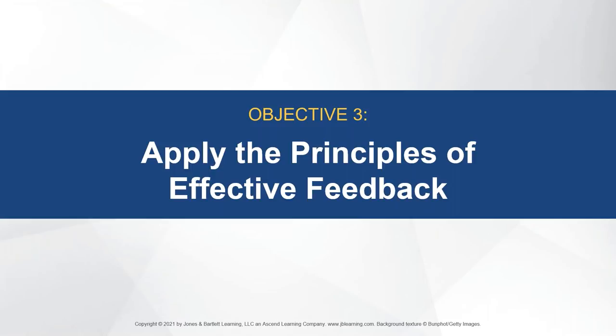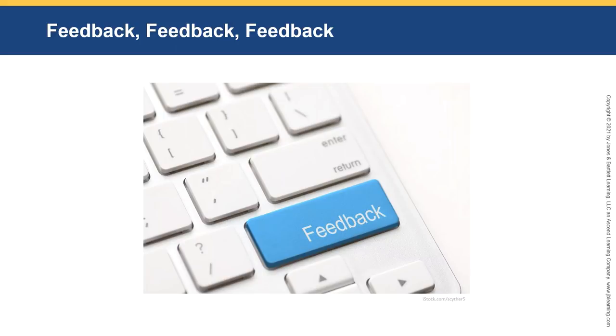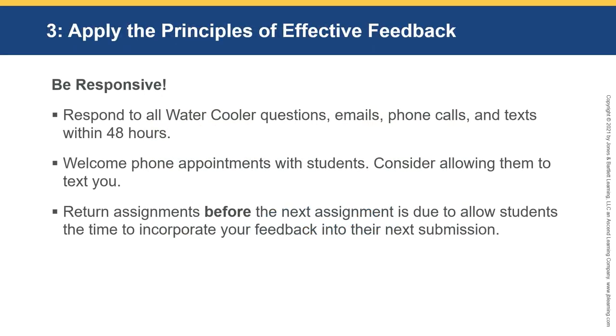Apply the principles of effective feedback — it's all about the feedback. Be responsive: respond to all water cooler questions, emails, phone calls, and texts within 48 hours. Some students want instant responses, but if you're consistently responsive, students feel reassured that you're there for them. In the online environment, in the great cyberspace, it can feel very lonely. Within 48 hours also gives you the weekend if you don't want to respond then.